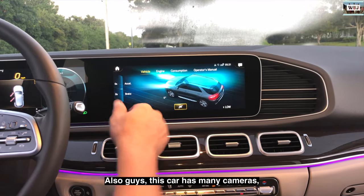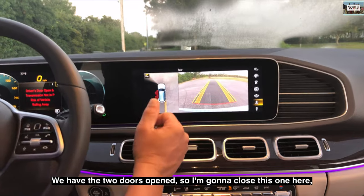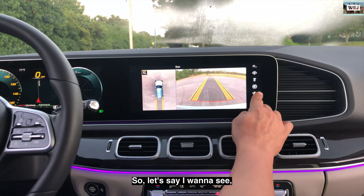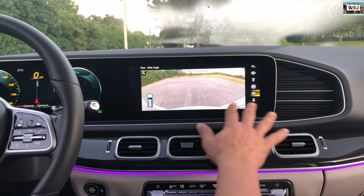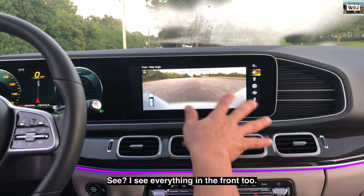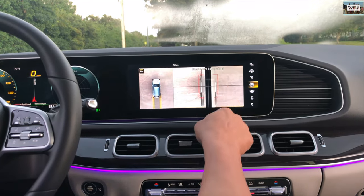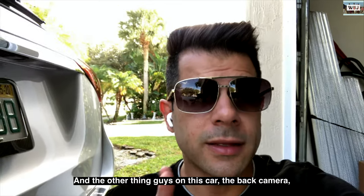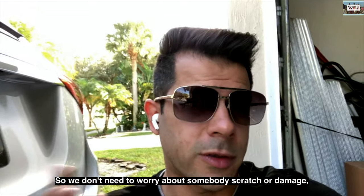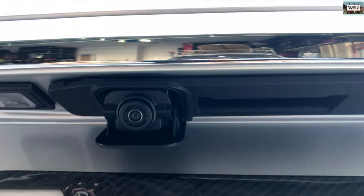This car has many cameras. I have two doors open — let me close them. Now I can see the entire back, I can see everything. Let's check the front camera — I can see everything in the front. And here you can view the entire car. The back camera is recessed so you don't need to worry about someone scratching or damaging it — it's protected inside.